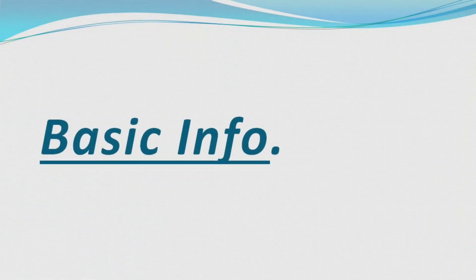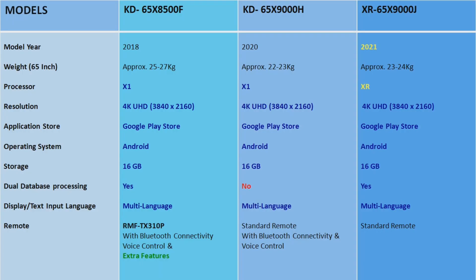First, I'll talk about basic information. The X8500F, X8500G, and X9000H were launched in different years but have the same picture processor — the X1. However, the upcoming model X9000J will get a different and better picture processor, the XR cognitive processor.